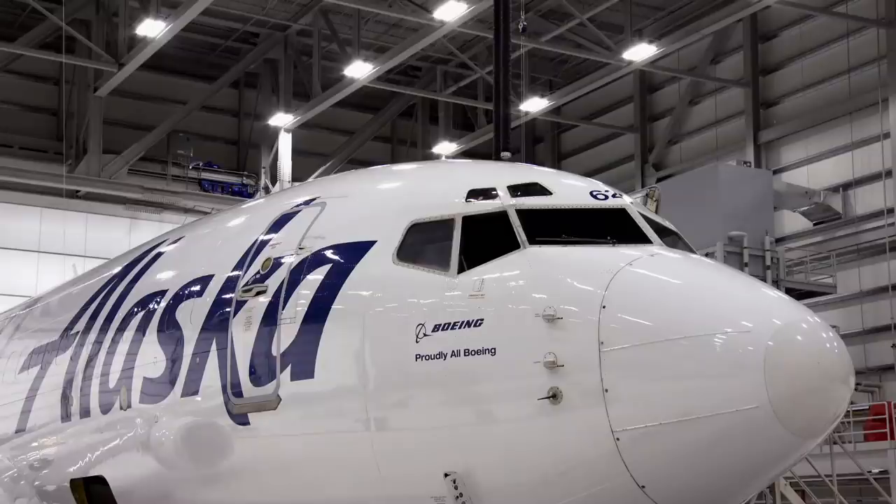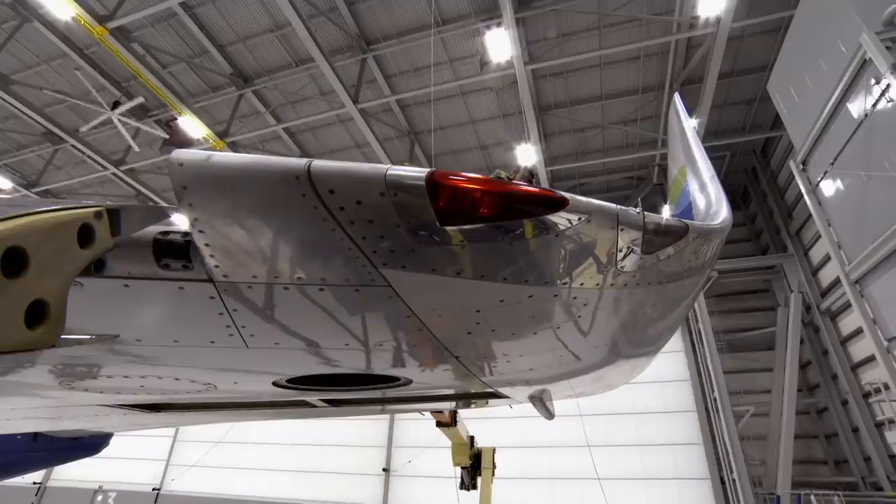Just one bolt of lightning can carry a billion volts of electricity. On average, a commercial jet is struck by lightning once every year. A conductive metal mesh built into the skin of the aircraft keeps passengers safe. It guides the powerful electric charge around the fuselage and then out, typically through the nose, tail, or wingtips.